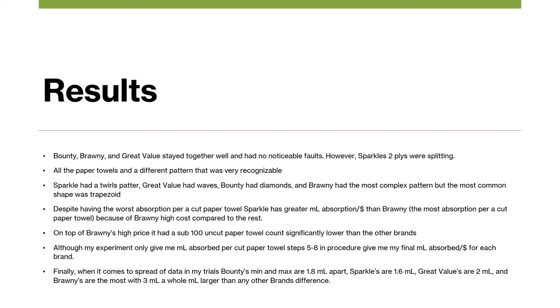Despite having the worst absorption per cut paper towel, Sparkle has a greater milliliters absorbed per dollar than Brawny, which had the most absorption per cut paper towel, because of Brawny's high cost compared to the rest. On top of Brawny's high price, it had a sub-100 uncut paper towel count, significantly lower than any of the other brands. Although my experiment only gave me milliliters absorbed per cut paper towel, steps five through eight of my procedure gave me my final milliliters absorbed per dollar for each brand.